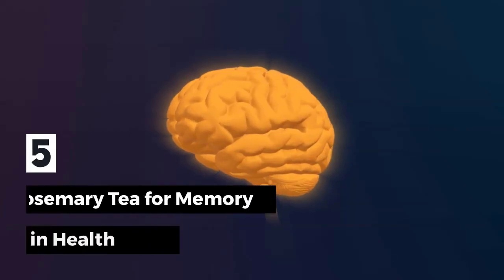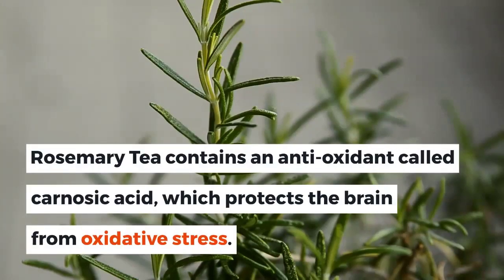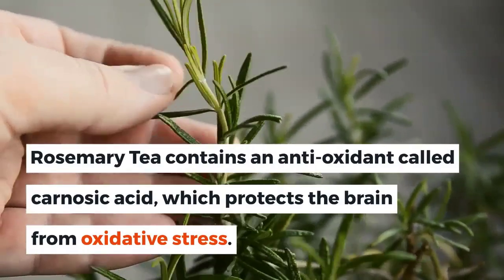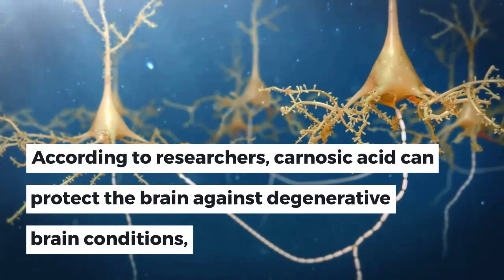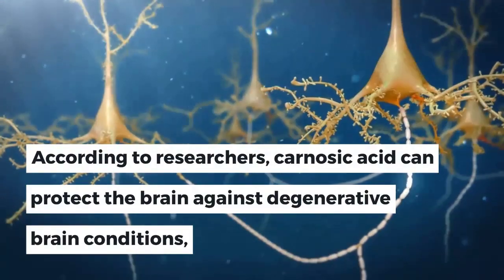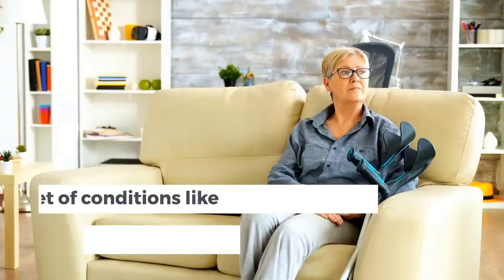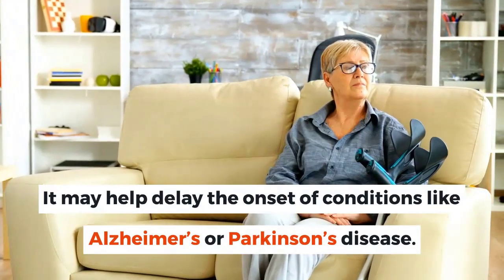5. Rosemary Tea for Memory and Brain Health. Rosemary tea contains an antioxidant called carnosic acid, which protects the brain from oxidative stress. According to researchers, carnosic acid can protect the brain against degenerative brain conditions and maintain the health and function of the brain's neurons. It may help delay the onset of conditions like Alzheimer's or Parkinson's disease.